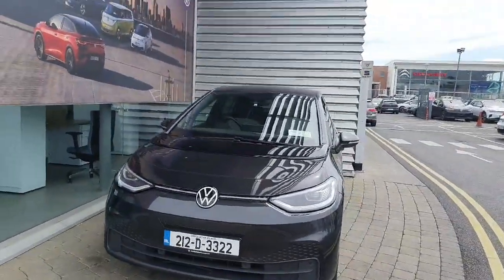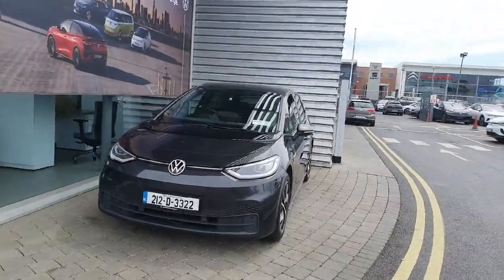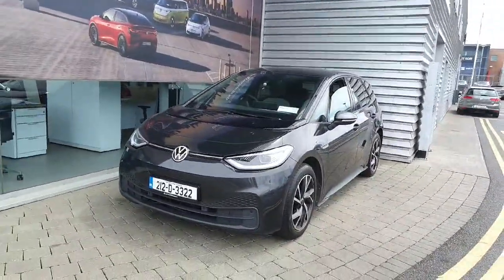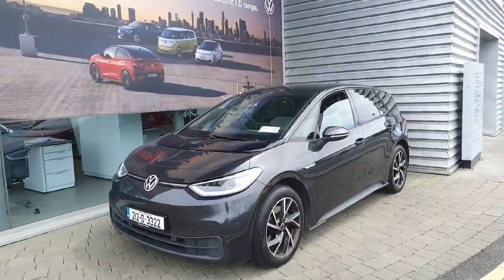Hi everyone and welcome to Joe Duffy Volkswagen Airside. Today we are looking at the 2021 Volkswagen ID.3 finished in metallic grey. This car comes with a 58kW battery which produces 145bhp and 300km of range.